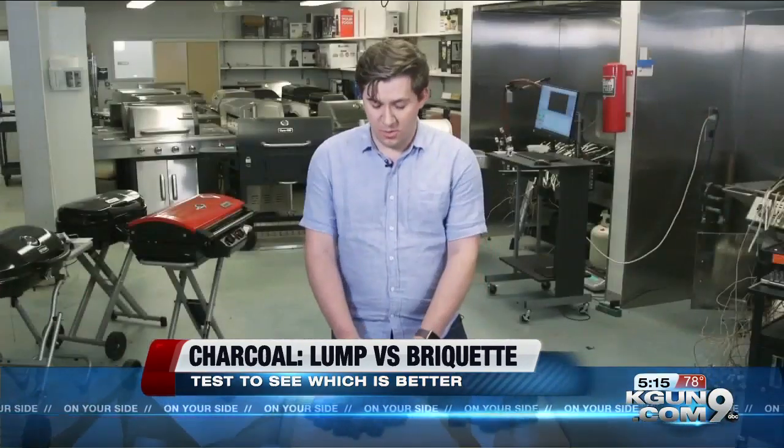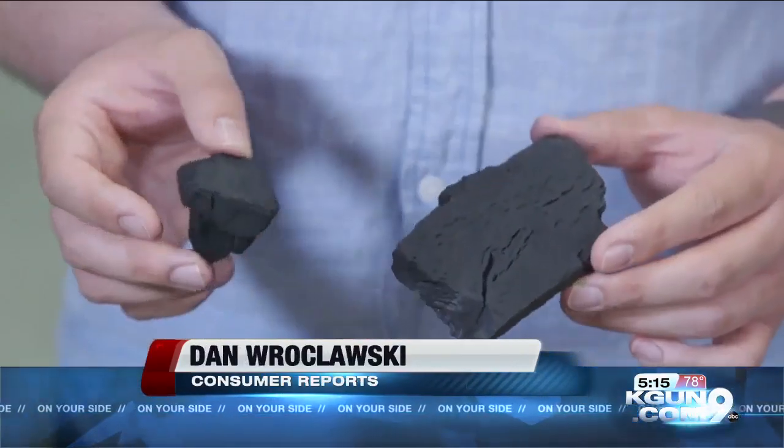Another tester prefers lump charcoal — 100%, only, ever. Lump charcoal is charred wood pieces of different sizes and shapes. The labels often claim that they burn hotter and longer than briquettes.